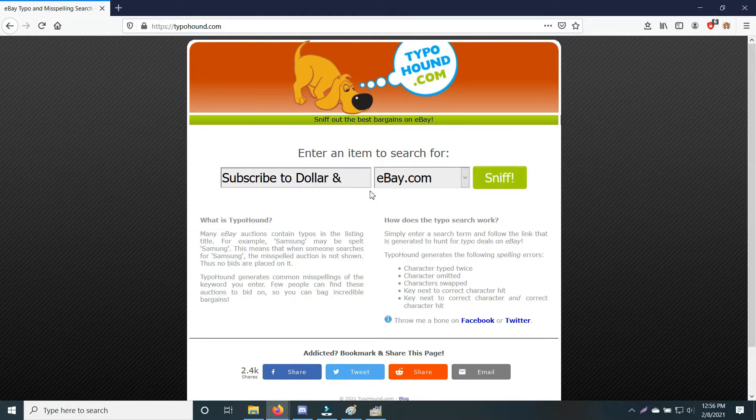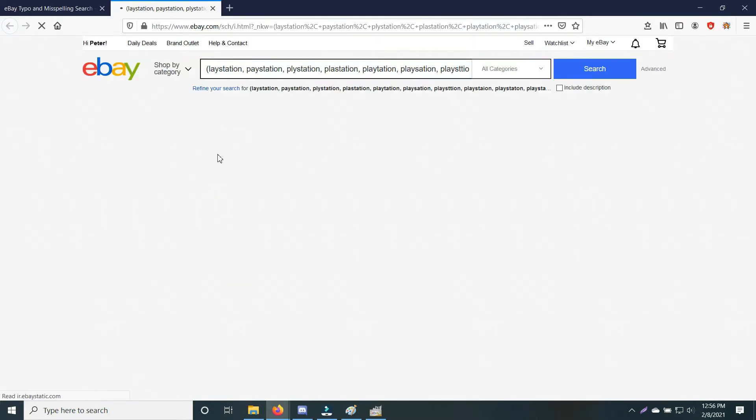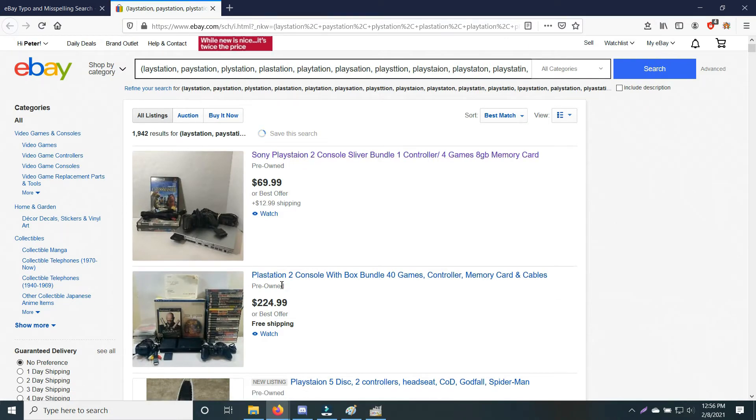Now that you have a basic understanding of scoring undervalued listings in the newly listed section, I want to talk about my second method — misspelled listings. This is something I recently learned of, but it's apparently a grind that's been going on for a while. I found it through Google — there's a website called typohound.com, and there are also other websites offering the same tool, where you type in a keyword like PlayStation and it automatically scans through eBay, giving you a link to all listings that could be misspelled for that keyword.